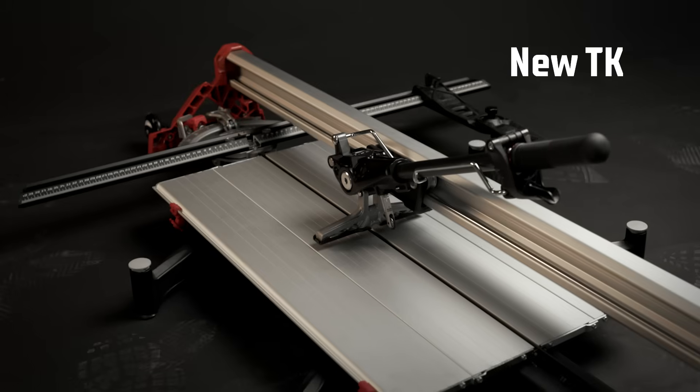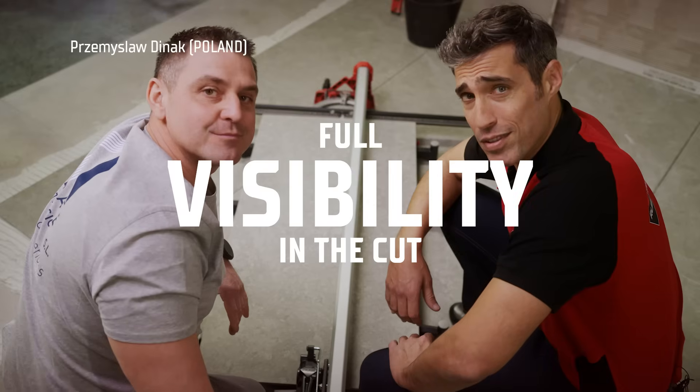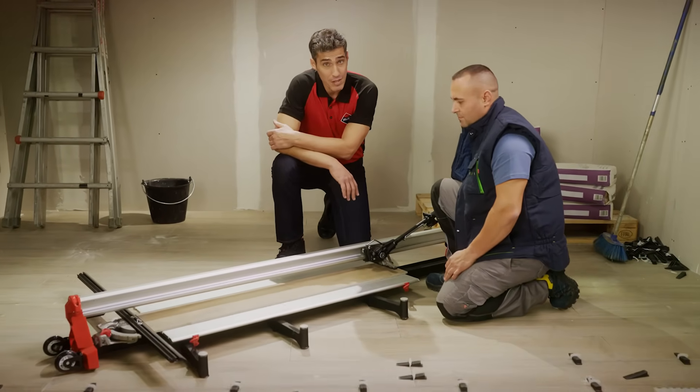We've shifted the support bar slightly to the side, and now you can finally see what you cut. Safer and more precise. Seems obvious, but it clearly takes some vision to see.